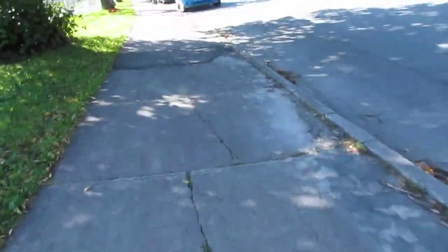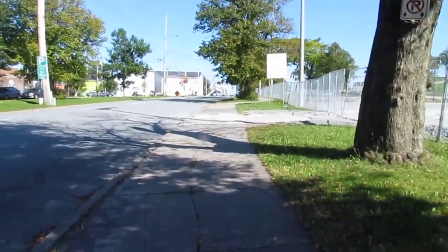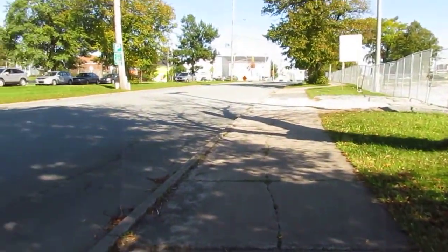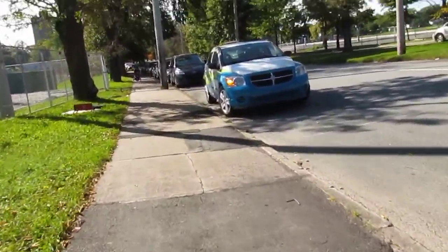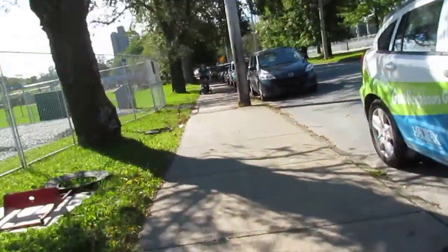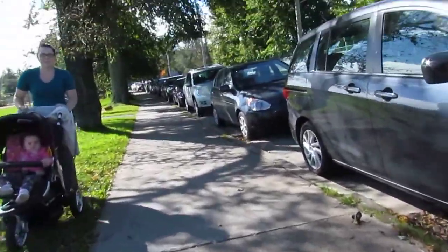I want to have a life and be able to live on my own. Everywhere in Halifax the sidewalks are like this — the city doesn't fix them. People walking have difficulties and often trip and fall, but people in wheelchairs really have a nightmare in this town. And why would they put a telephone post right in the middle of the sidewalk?